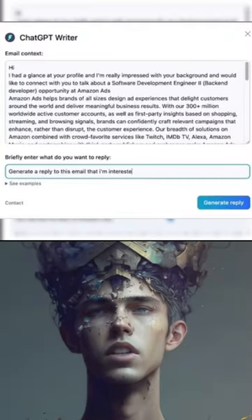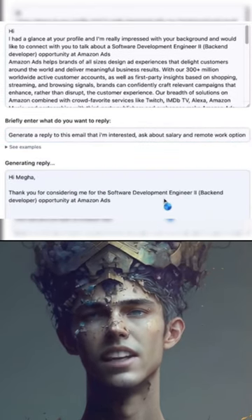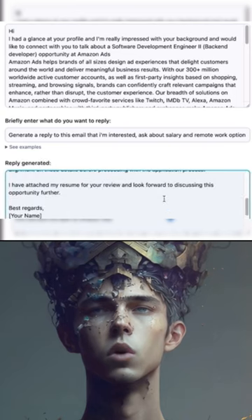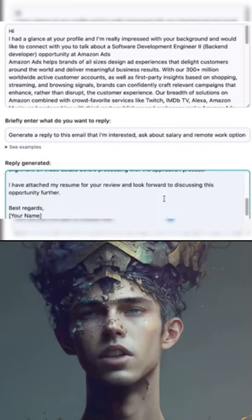ChatGPT Writer is a Chrome extension that allows you to generate entire emails and messages using ChatGPT AI in a privacy-friendly manner. It supports all websites and has enhanced support for Gmail. The tool provides high-quality responses that out-compete other similar tools available in the market.